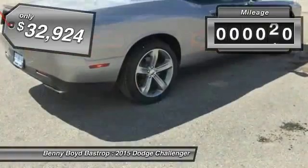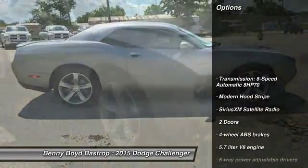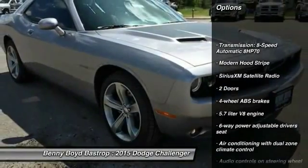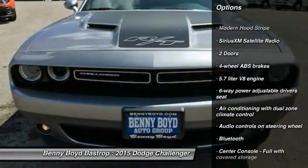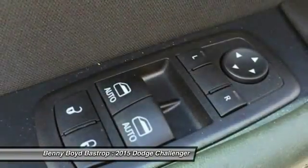This vehicle has less than 200 miles. Here are some of this vehicle's great options: traction control, stability control, airbags, driver airbag, cruise control, Bluetooth, compass, power windows, passenger airbag, trip computer.